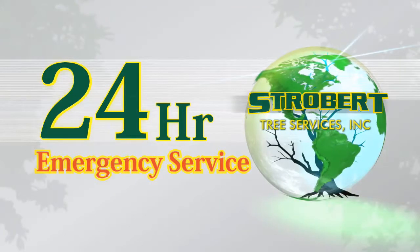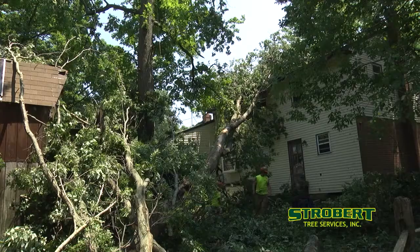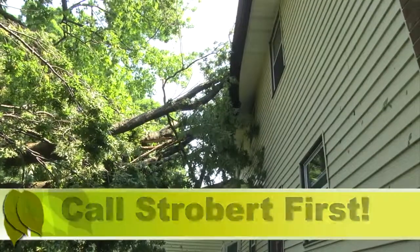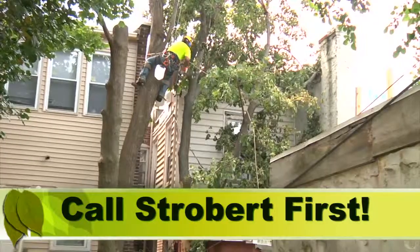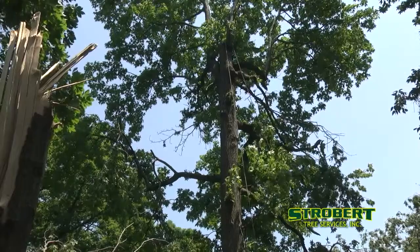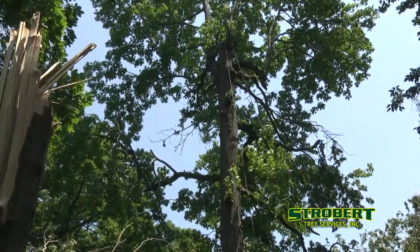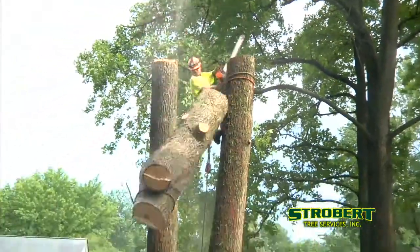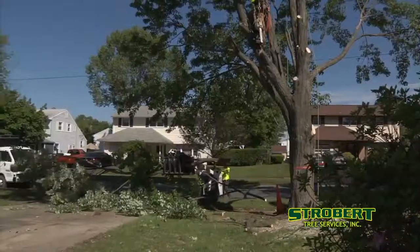We think long-term but act fast for you in emergencies. If your tree falls or loses a large limb at any hour of the day or night, call Strobert and we'll be there. Our 24-hour emergency service responds quickly. We'll save your damaged tree if possible; if not, we'll remove it safely, protecting your family, buildings, and landscape from harm.